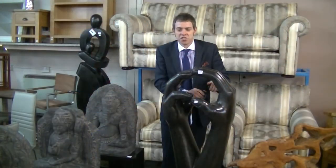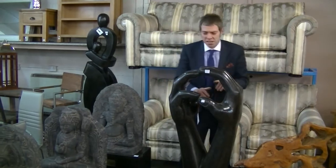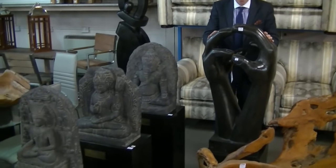We also have a good selection of statues — there are possibly about 20 to 30 statues in this sale. This is a composite one — you need hands. This will be about £100.